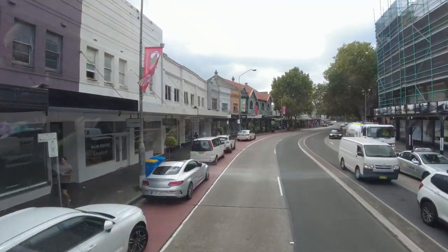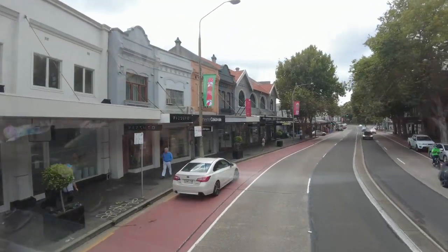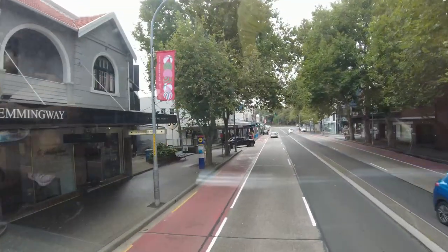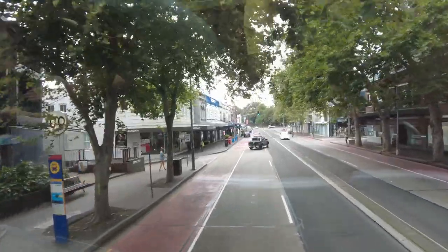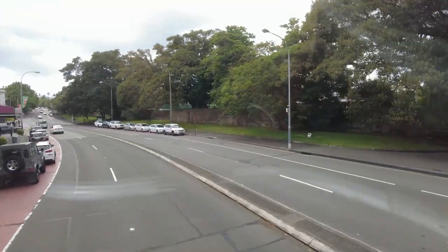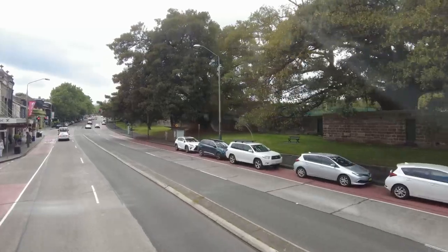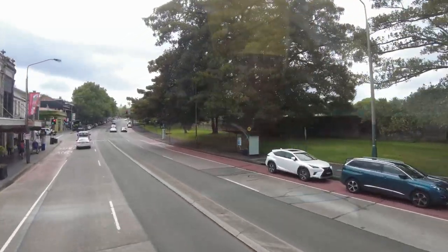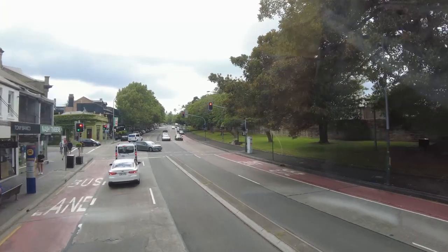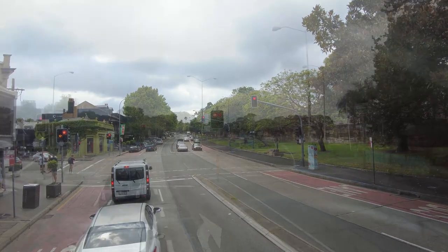And this is Oxford Street. Even though it's quite quiet right now, this street is actually known for its nightlife. On my right-hand side, you can see big walls — this is Victoria Barracks, listed as Commonwealth Heritage in 2004. This building was constructed in 1847. If you want to visit, it is open to the public on Thursdays, 10 a.m. to 12:30 p.m.